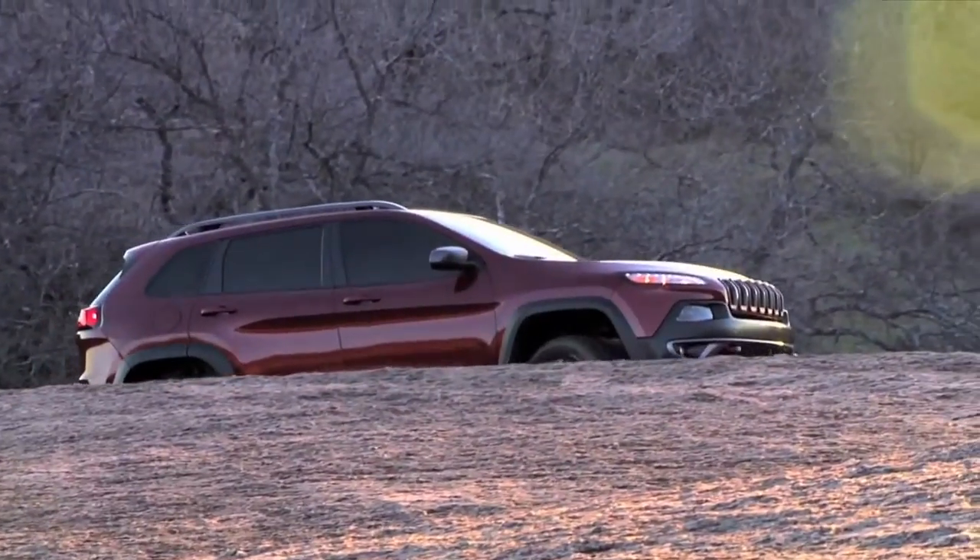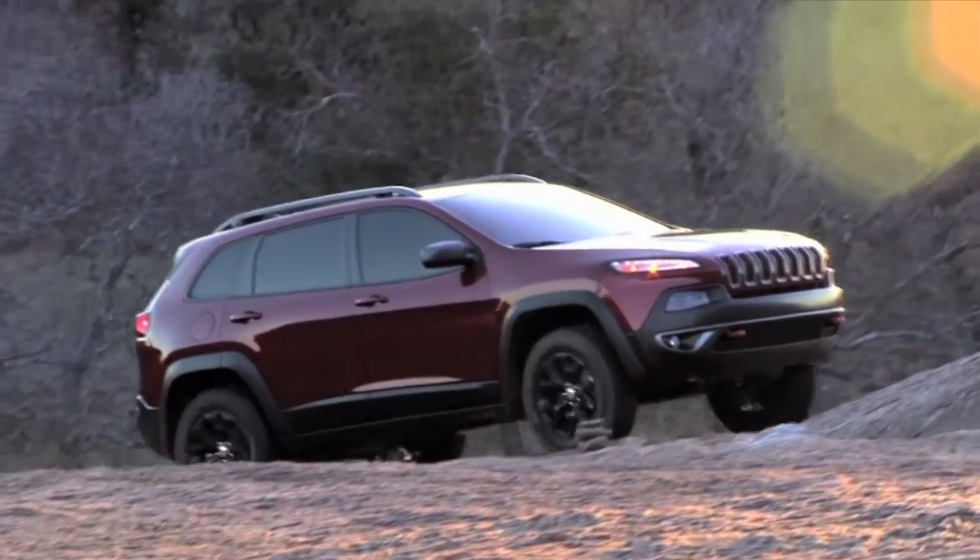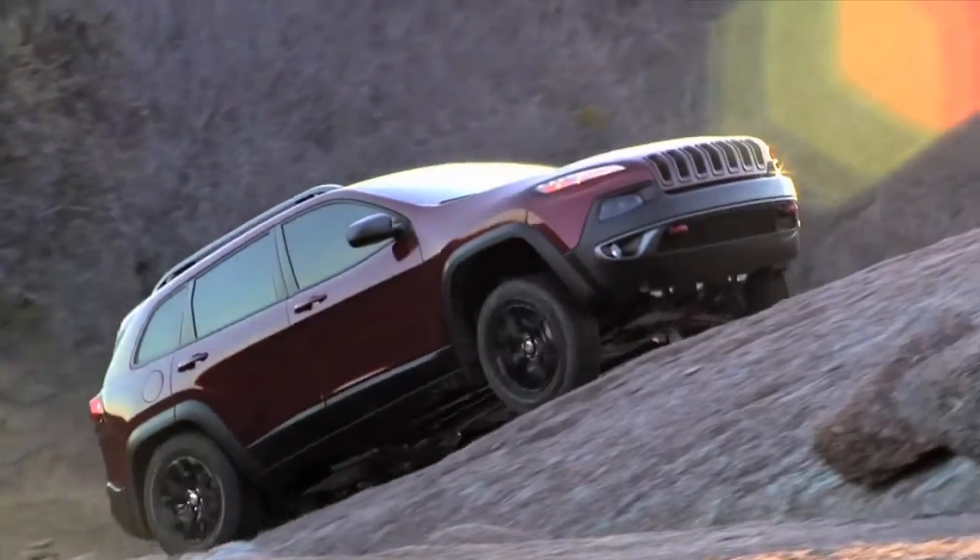Are all three four-by-four systems available on all Cherokee models? Active Drive One and Two are available on the Sport and the Limited. The Trailhawk always has the Active Drive Lock.